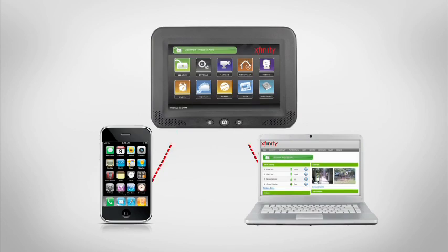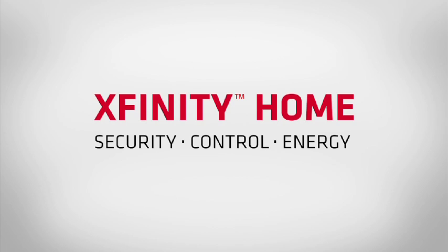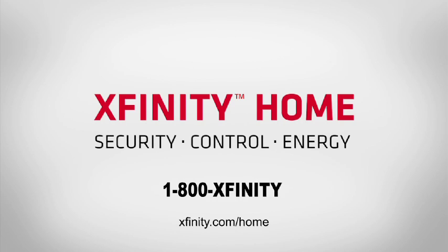The ability to use your smart device or computer to check in on your home is 24-7, and you can do that anywhere in the world. It really allows you to take your home with you, and more than that, interact with your home from anywhere.